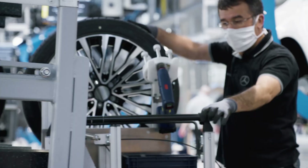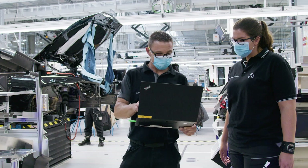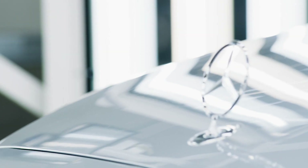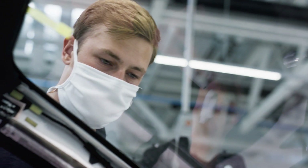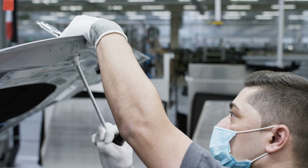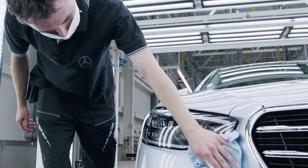Factory 56: flexible, digital, efficient and sustainable. The factory of the future for Mercedes-Benz — already a reality at the Sindelfingen plant. State-of-the-art automobile production for exciting products.